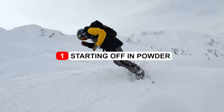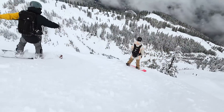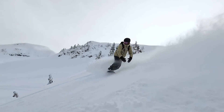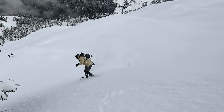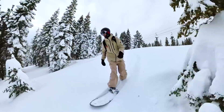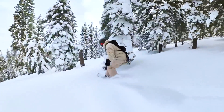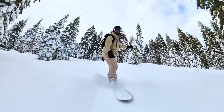Starting off, when you're first riding powder outside of the run it's important to ride with a crew of people. Safety is always the most important thing, so when you're riding in powder terrain it's good to know the hazards, be aware of tree wells, know where you're going. By riding with a group of friends that's the best way to keep an eye on each other so that you can all stay safe.